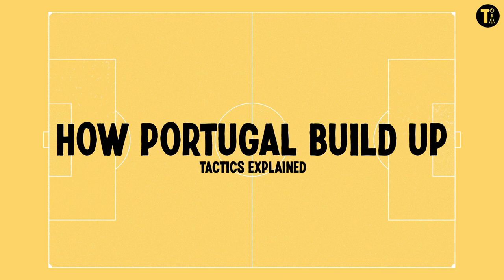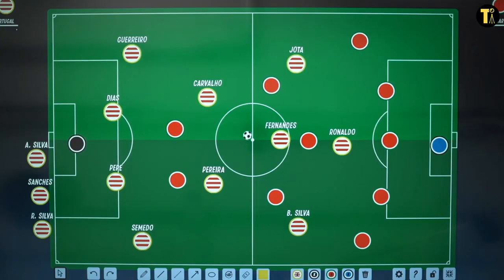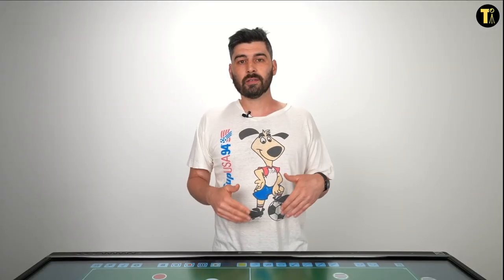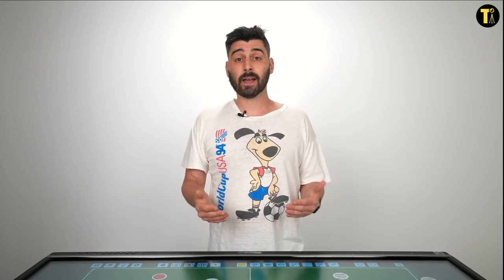And without further ado, here's Portugal. So Portugal lined up in a kind of 4-2-3-1. When the team sheets came out, some people thought it was a 4-3-3. It was quite difficult to discern what Portugal's formation in possession was like. Deep build-up was very, very clear and we'll have a look at that now. But ahead of that, there was a lot of movement, a lot of rotation, but to very little effect.